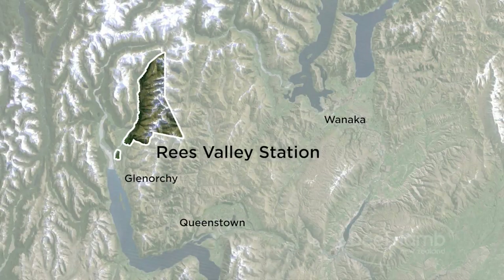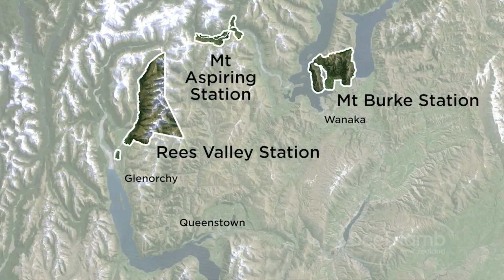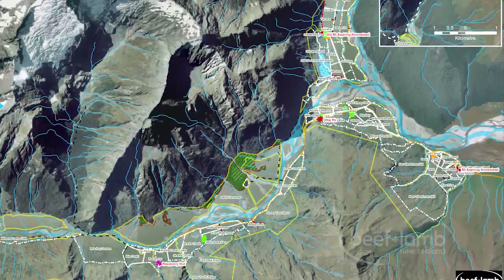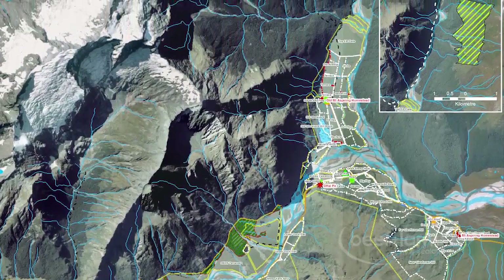My name is Chris Arbuckle from Aspiring Environmental. I've been working on the beef and lamb environment project for the last two years on three stations in the Wakatipu and Wanaka catchments. In year one we focused on a really detailed mapping program to build up a land environment plan three.